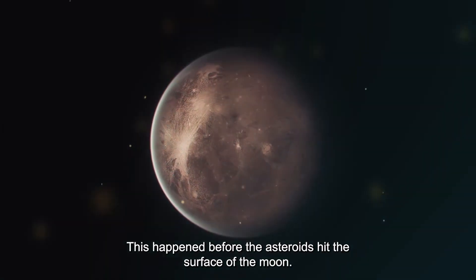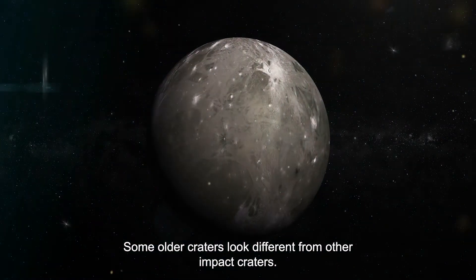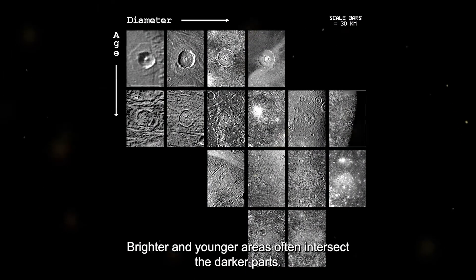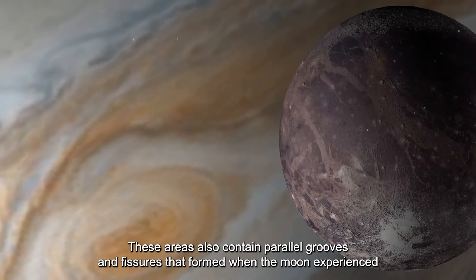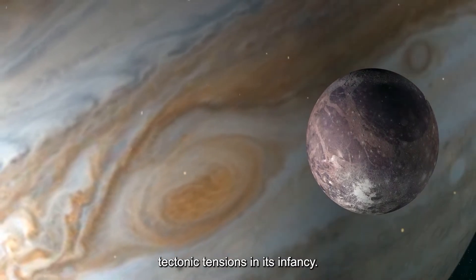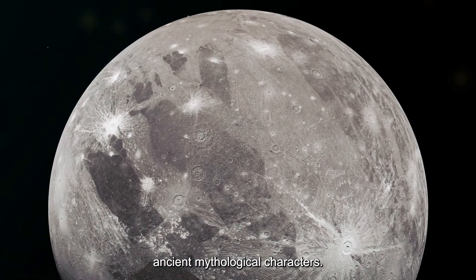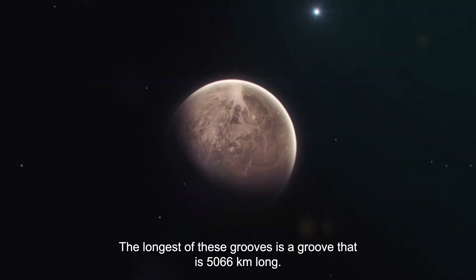Some older craters on Ganymede look different from other impact craters. These craters, known as palimpsests, are flattened and covered with clear ice. Brighter and younger areas often intersect the darker parts and contain parallel grooves and fissures that formed when the moon experienced tectonic tensions in its infancy. Parts of such landscapes are called sulci and are named after places associated with ancient mythological characters. The longest of these grooves is 5,066 kilometers long.